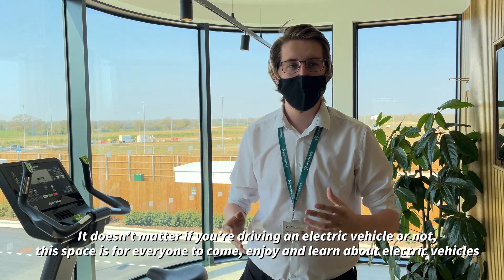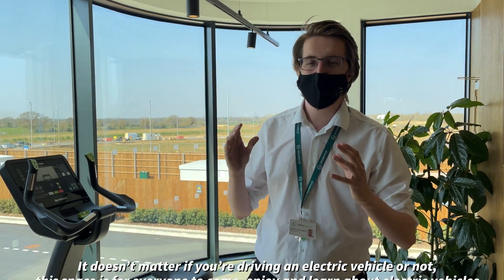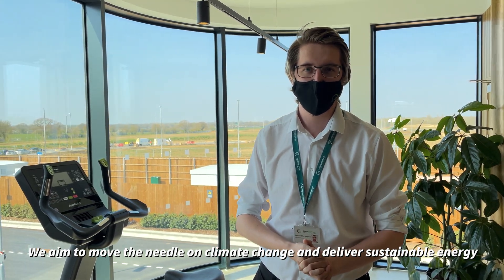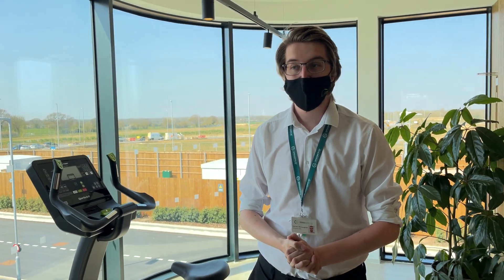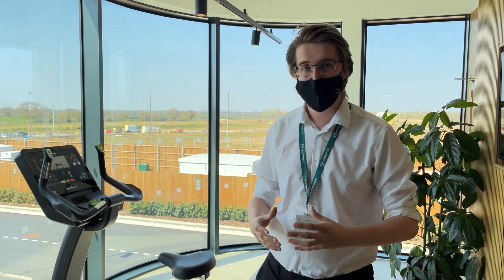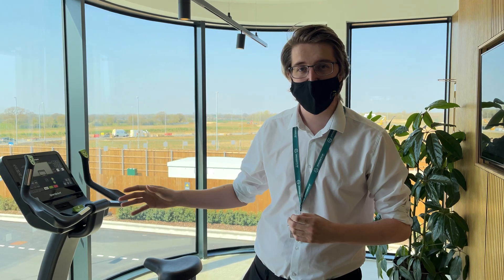It doesn't matter if you're driving an electric vehicle or not — we want everyone to come and enjoy the space, learn about electric vehicles, learn about the environment. GridServe's whole mentality is we want to move the needle on climate change and deliver sustainable energy. This whole site is completely carbon neutral — we're carbon net zero on site. We have solar panels on the canopy and roof that power the building, and our chargers are netted off by a giant solar farm about 40 miles away in Clay Hill. You don't need any subscription — just turn up, tap your card, plug your car in, done.